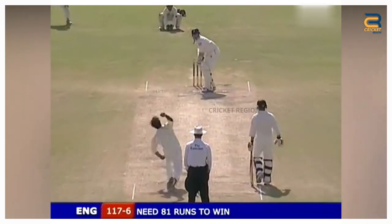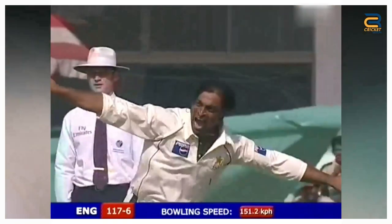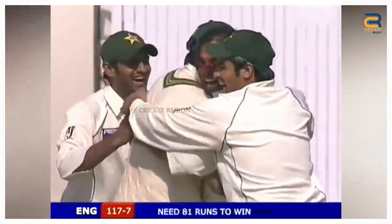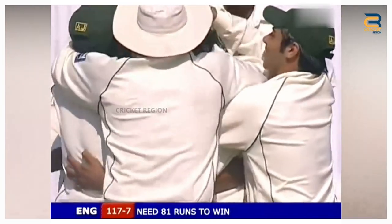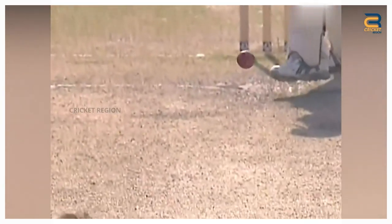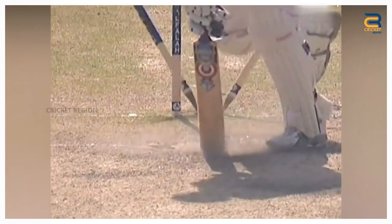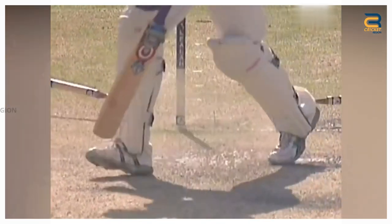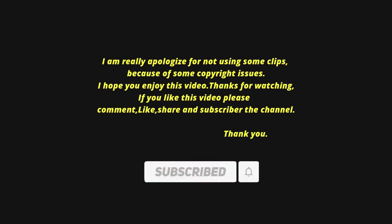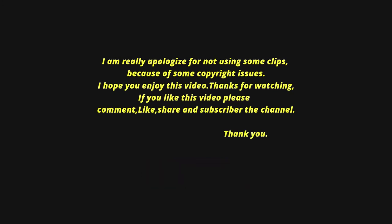Number 1. England vs Pakistan first test at Lord's in 2005 was another exciting match. Shoaib Akhtar bowled an absolute peach of a delivery to Ashley Giles. It was a searing Yorker — the ball crashed into his stumps, sending the middle and leg stumps flying out of the ground. This was one of the best Yorker deliveries in cricket history.